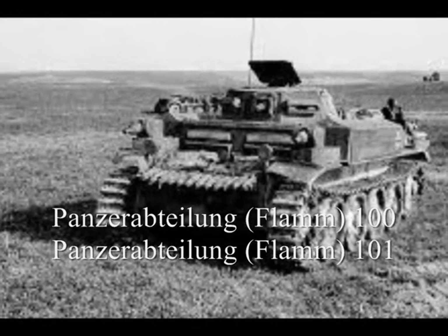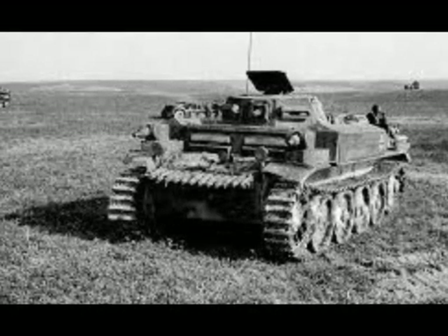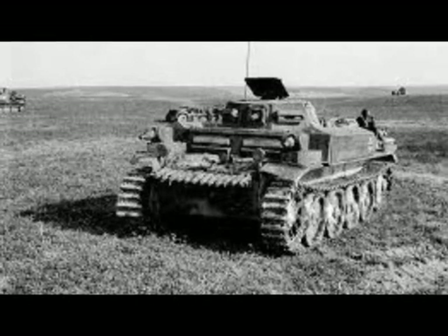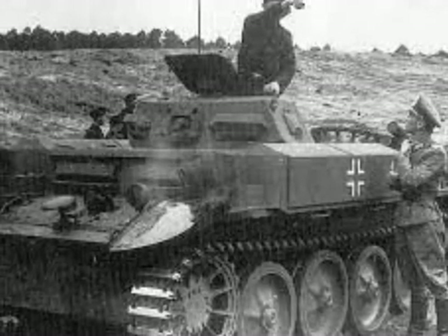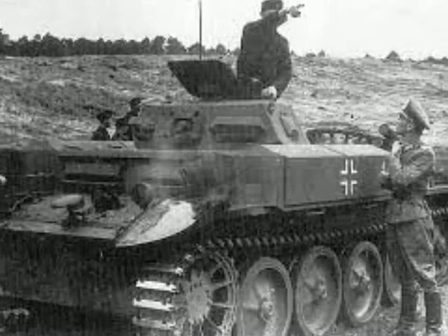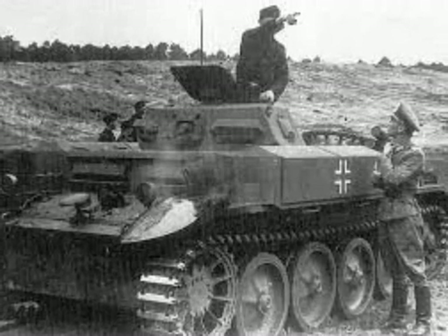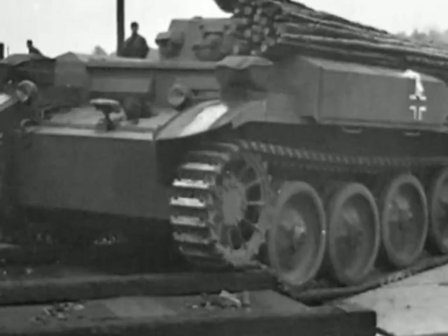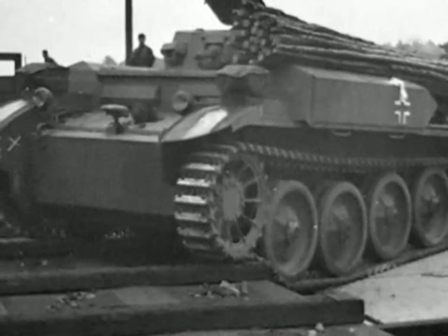The Panzer II Flamm were used as a close combat weapon to support German infantry units against bunkers. During Operation Barbarossa, Panzerabteilung 100 was attached to the 18th Panzer Division, and Panzerabteilung 101 was attached to the 7th Panzer Division. The flamethrower tanks saw limited service in Russia until late 1941.